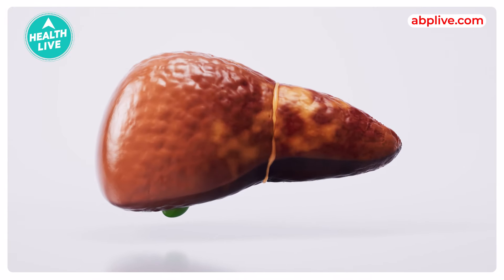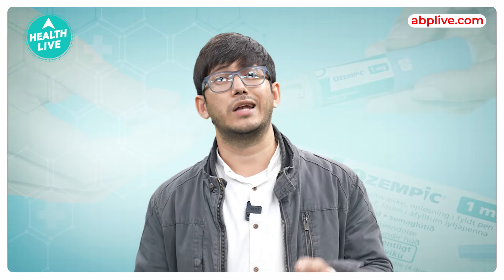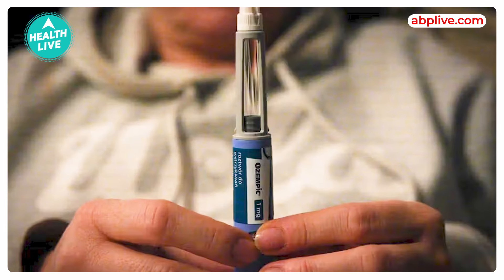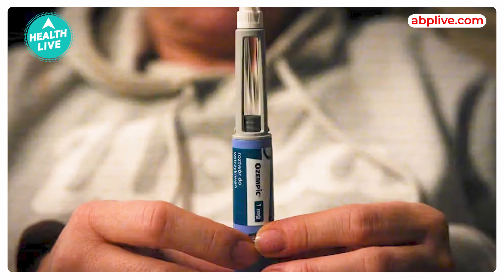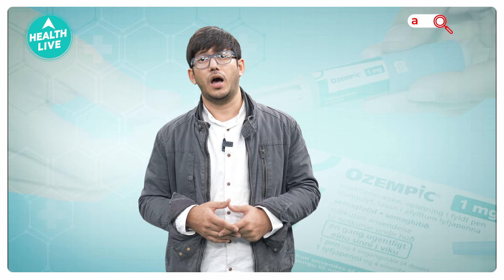It helps the pancreas to make more insulin. It decreases the amount of sugar your liver makes, and it slows the rate the food passes through your body, which means your stomach feels full for a longer period of time. Ozempic is a once-weekly injection that you can use along with diet and exercise.